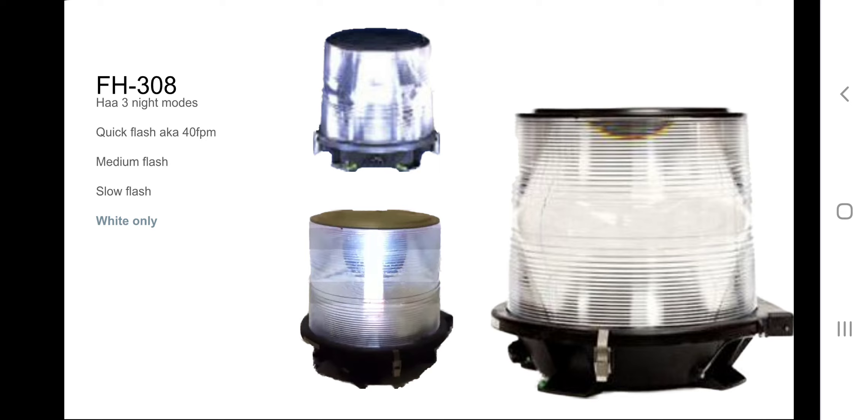There is one problem: the cap. The reason the cap on top is a problem is because they always tend to fly off, and once they fly off, rain can get in and mess up the internal components. Flash Technology should have done what the FH-301 did — just cover the top with the lens itself, no cap, just like the FH-301. It's a good design, but that cap needs to go. Sadly, they don't make this beacon anymore.